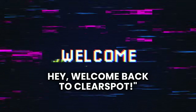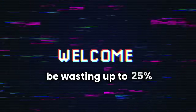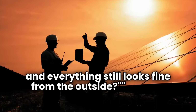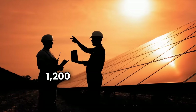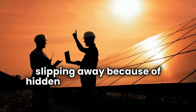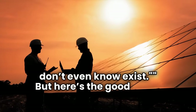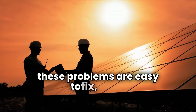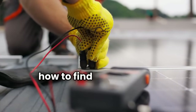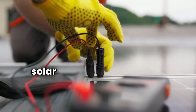Welcome back to Clear Spot. What if I told you your solar panels might be wasting up to 25% of their potential energy and everything still looks fine from the outside? That's $1,200 to $3,400 in lost savings every year, quietly slipping away because of hidden efficiency killers most homeowners don't even know exist. But here's the good news: these problems are easy to fix, often without professional help or expensive tools. I'll show you exactly how to find and fix these hidden energy wasters so you can squeeze every last watt from your solar investment.